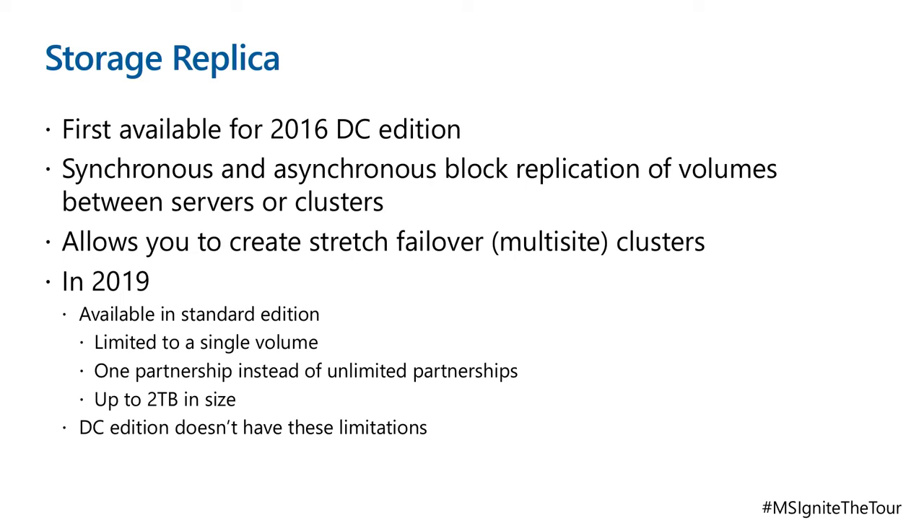Storage Replica was available in Server 2016 Datacenter and provides synchronous and asynchronous block-level replication of a volume — replicate from one volume to another in the same box or to another site. With Storage Replica in 2019, you can create stretch clusters. It's now available in the Standard edition of Windows Server, so you don't have to bump yourself to Datacenter edition. However, in Standard it is limited to a single volume, one partnership instead of unlimited, and up to two terabytes in size. Datacenter edition does not have these limitations.